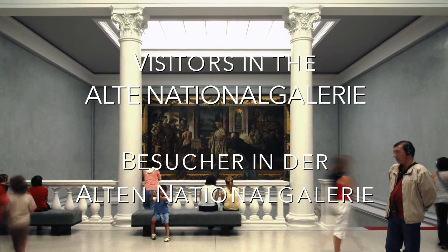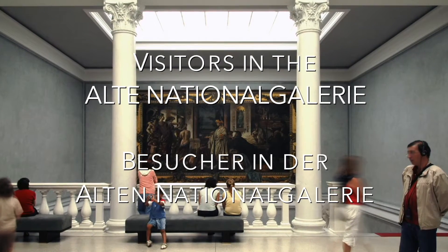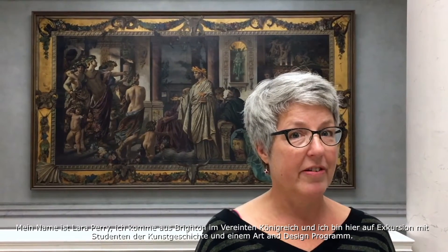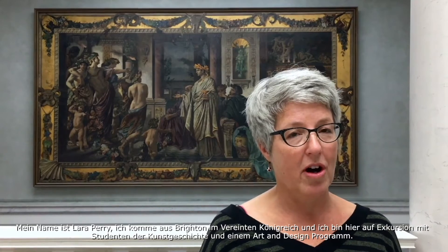My name is Lara Perry. I'm from Brighton in the United Kingdom and I'm here on a study visit with students from history of art and art and design programs.